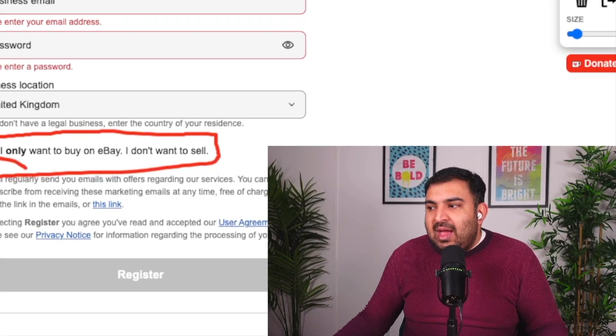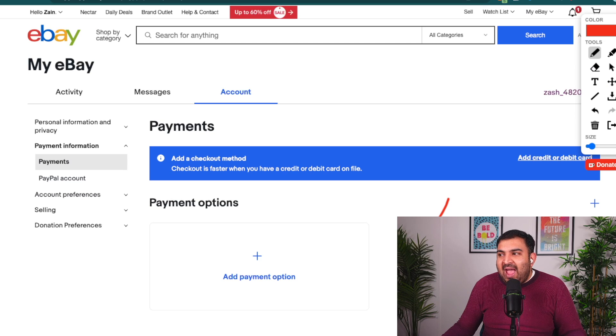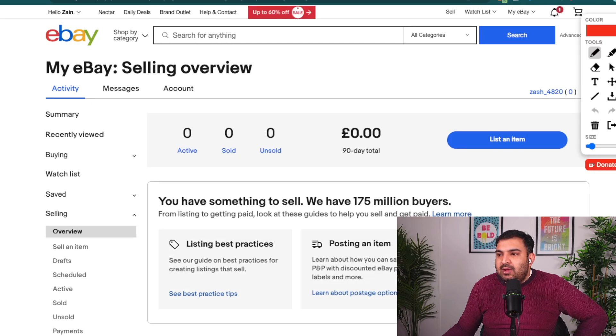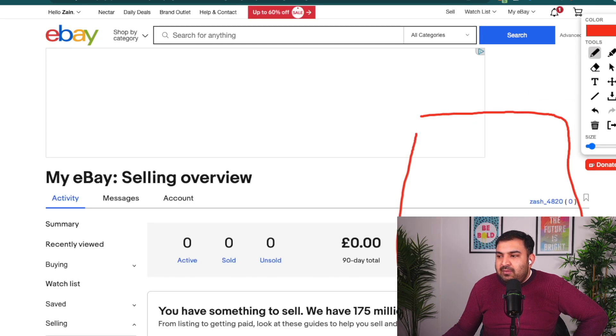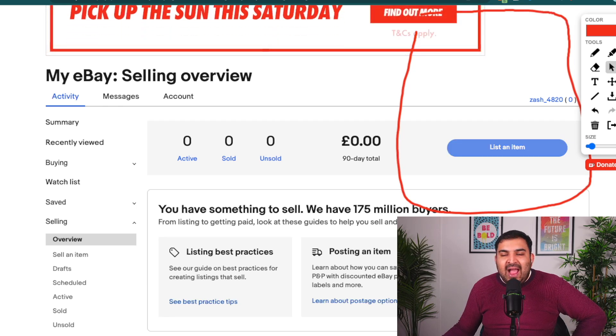Now I'm going to go inside eBay and show you how to set up the payment method where you'll receive payments. I received a lot of comments from people who created an account, went to their dropshipping software, tried to list something, and got an error because payment information wasn't added. It's not a straightforward process — we have to create a dummy listing in order for eBay to prompt us to the page where we need to add payment information. So let's go to My eBay and click on Selling, and then we'll click on List an Item.